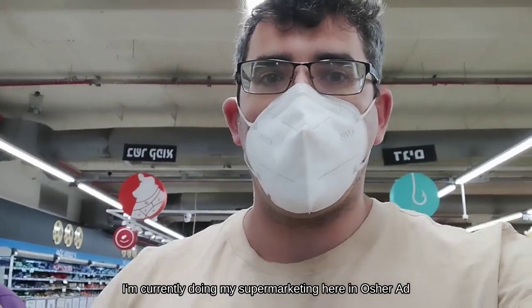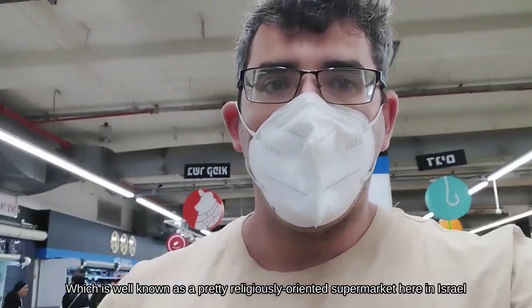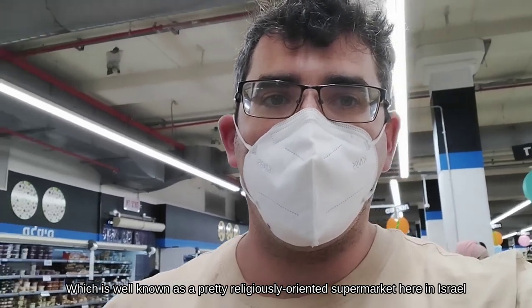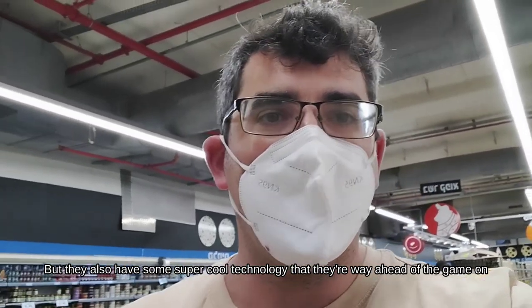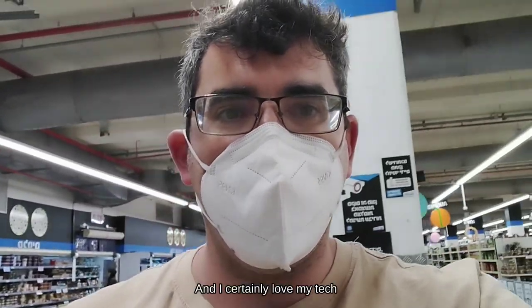I'm currently doing my supermarketing here in Osher Ad, which is well-known as a pretty religious-oriented supermarket here in Israel. But they've also got some super cool technology that they're way ahead of the game on, and I certainly love my tech.